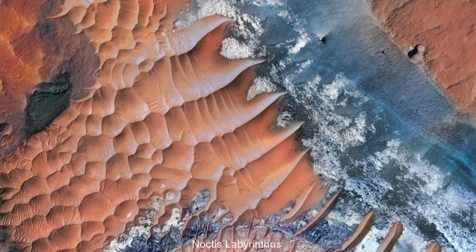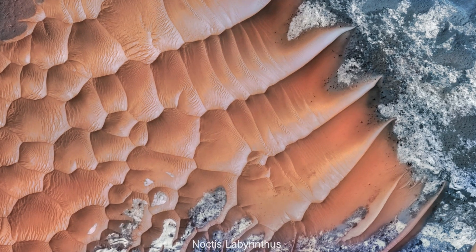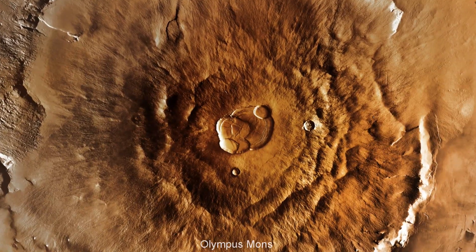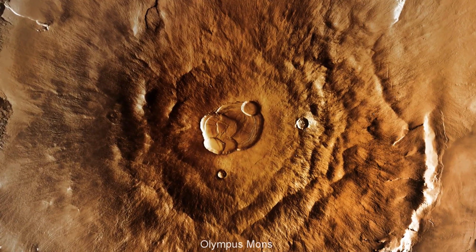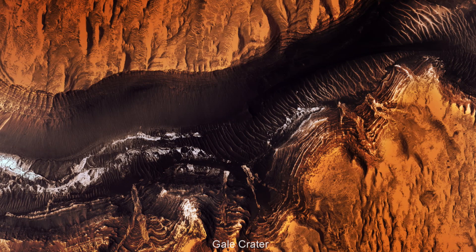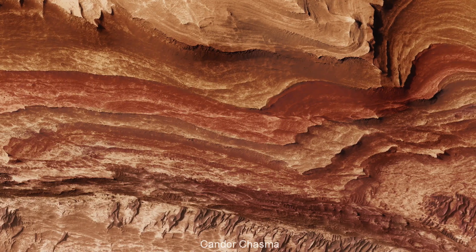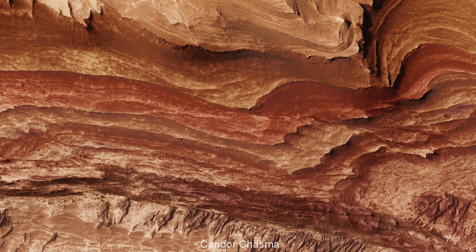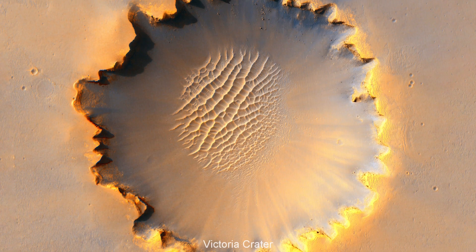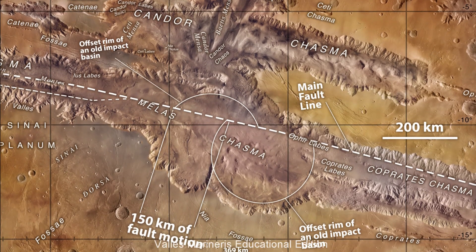The awe-inspiring scenery at Noctis Labyrinth. Olympus Mons, the largest mountain on any known planet, almost three times taller than Mount Everest. Gale Crater and its Mount Sharp, towering over a wide sea of sand dunes. Candor Chasma, the steep heart of the Marineris Canyon system. And many more mysterious terrains, recreating the best views on that small, dry, tragic world.